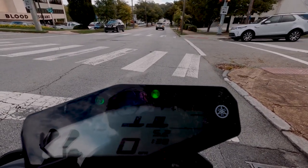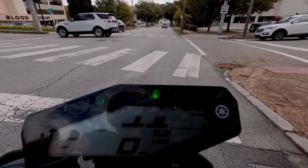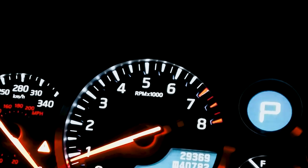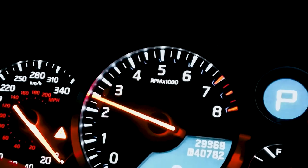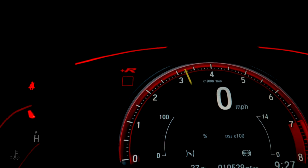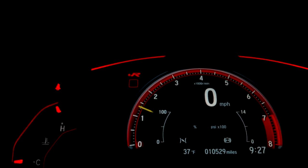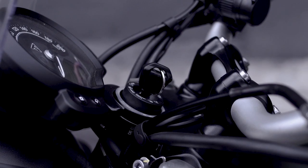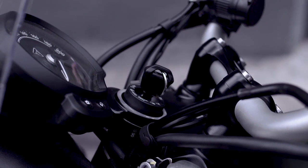In this video, we'll be showcasing the top 5 bike speedometers available on the market and providing an in-depth look at their features, pros, and cons. We'll also be discussing the different types of bike speedometers, so you can make an informed decision when purchasing one. Whether you're a competitive cyclist or a recreational rider, you'll find valuable information in this video. So sit back, relax, and let's dive into the world of bike speedometers.